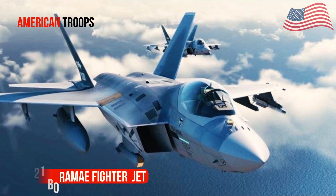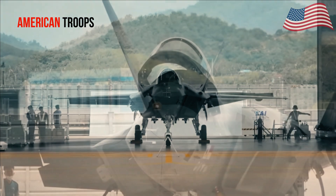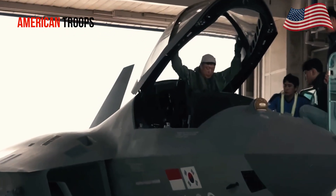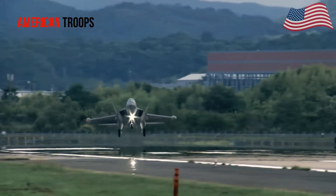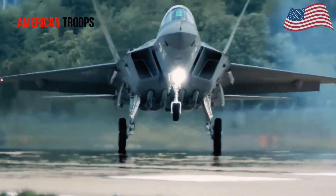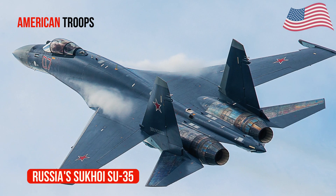The South Korean KF-21 Borama fighter jet flew for the first time after completing 50% of its test program and 95% of ground tests. The KF-21 Borama, originally known as the KF-X, is the result of a collaboration between South Korea and Indonesia. It was tested on July 19 and took off from an airbase in Sacheon for 30 minutes. The KF-21 Borama is classified as a 4.5-generation jet, alongside the US F-15E/EX Strike Eagle, China's Chengdu J-10C, and Russia's Sukhoi Su-35.